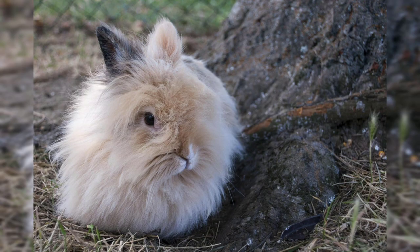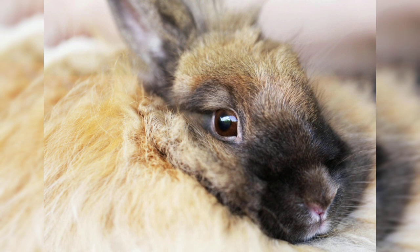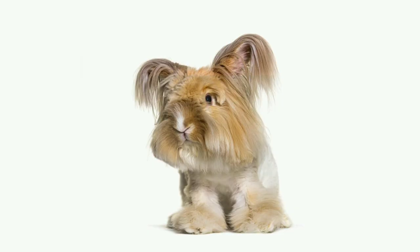Angora wool can be harvested by gently plucking the loose fur from the rabbit's coat or by shearing the rabbit with scissors. It is important to be gentle when harvesting angora wool to avoid causing any discomfort or injury to the rabbit. The harvested wool can then be cleaned, carded, and spun into yarn, which can be used for knitting, crocheting, or weaving.